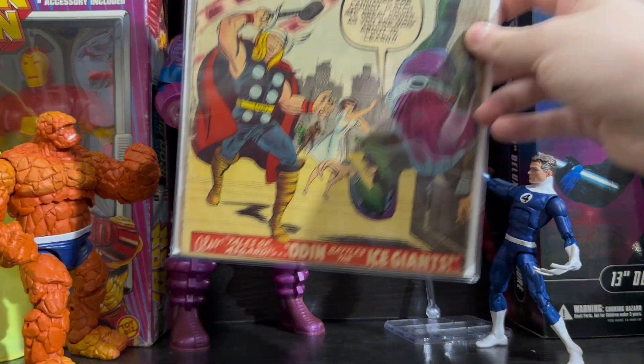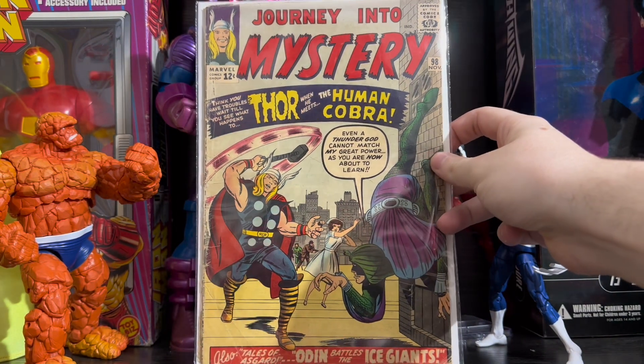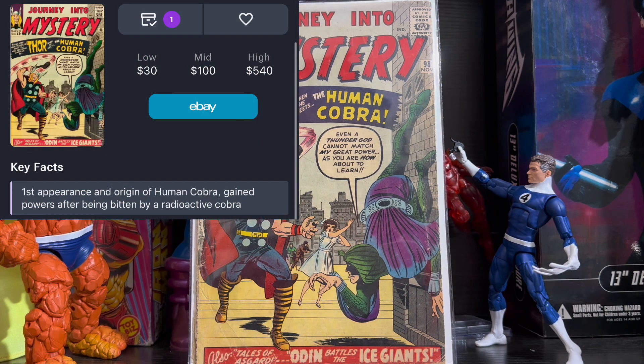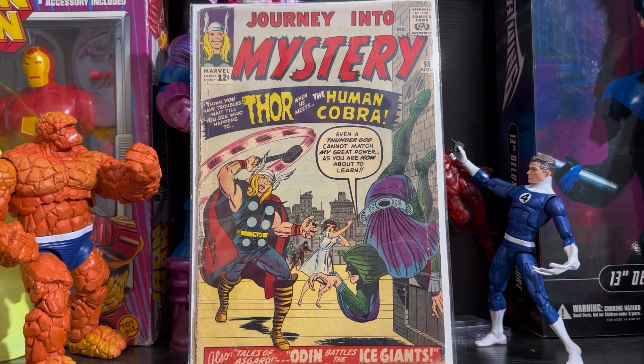The next comic on the list is Journey into Mystery issue 98, the first appearance of the Human Cobra. This is a great Silver Age key that can go up to $500 at a high grade. The reason I say this is a great comic to invest in is because Seth Rollins is rumored to be playing Cobra in the next Captain America movie. So if the rumors are true — which I feel like they might actually be — you want to get this book before it goes up in price.